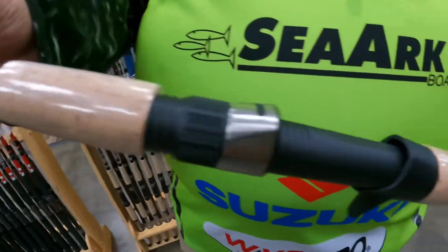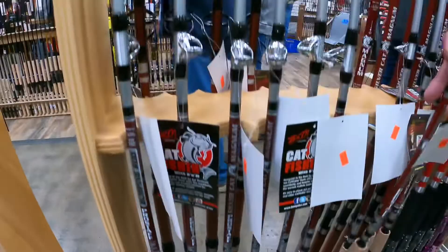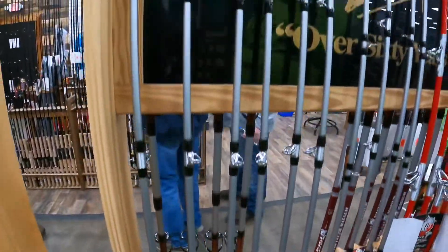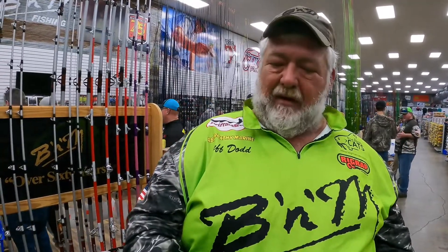With this rod right here, you can feel anything on the bottom. After you get it in your hand for a little while, you'll like it, but you have to have a certain style of rod where you can hold this rod all day. If you'll see this rod, you'll see how light it is. It's seven and a half foot, got lots of backbone to handle a big cat.